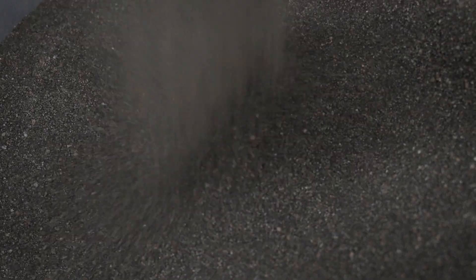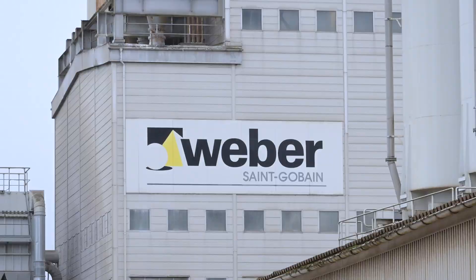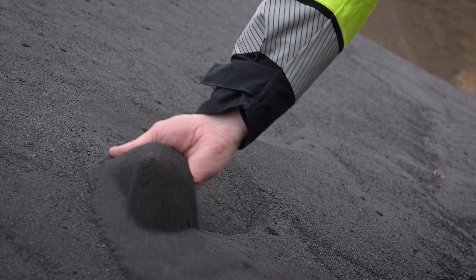So I filled up a bucket with the sand, sent it to Weber and asked them, can you do something about this? And they could.